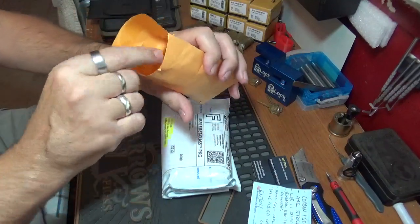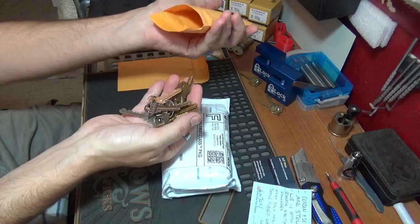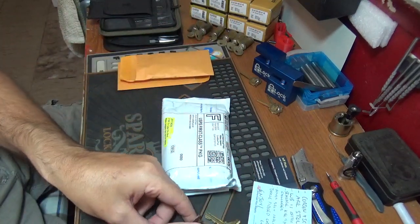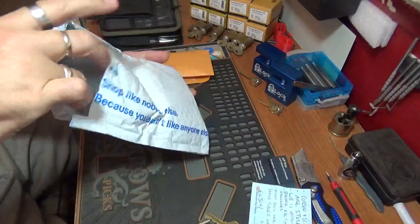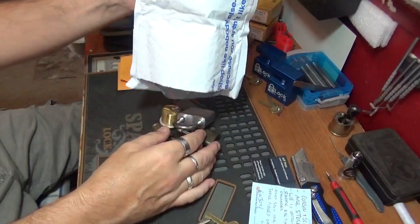Okay, keys — I'm hoping these are probably the keys for these locks. We'll find out in a minute. We've got some goodies, people, we've got some goodies!